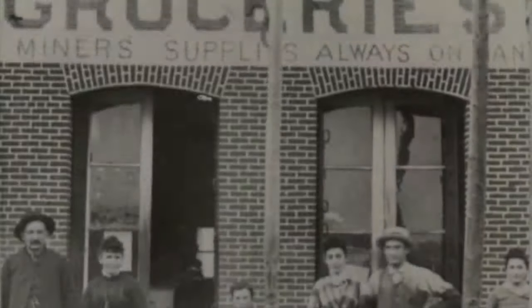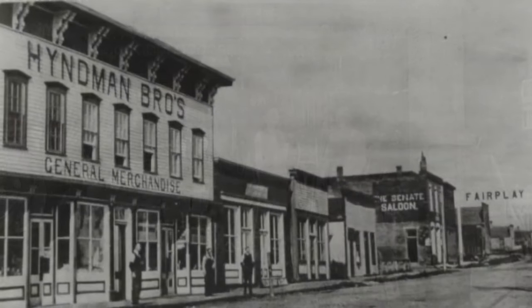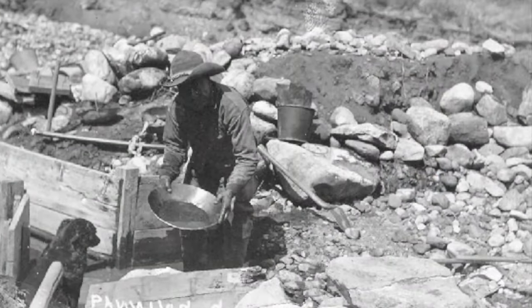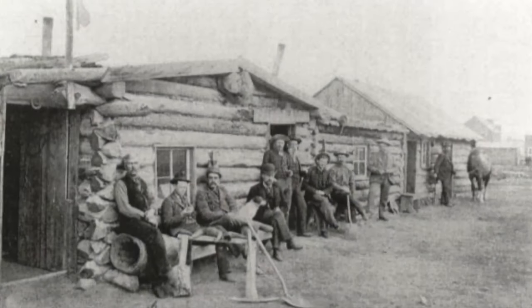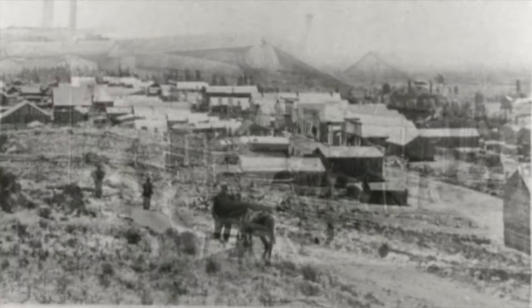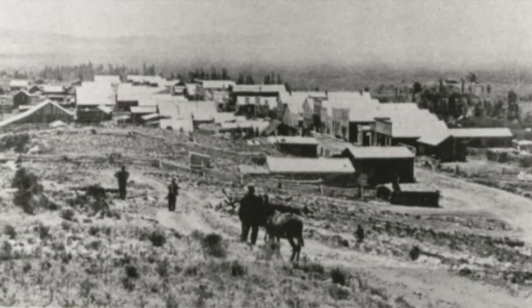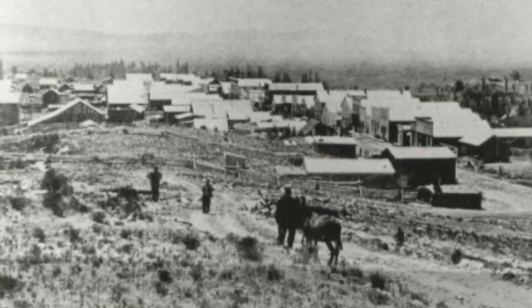Miners needed things — food, tools, burros, and entertainment. They wanted to spend that gold they were finding, so merchants showed up. They opened general stores to sell food and supplies to the miners and blacksmith shops to fix miners' tools when they broke. In 1859, gold was discovered in South Park. Word spread fast and before you knew it thousands of people were arriving ready to take their chances at striking it rich. The town of Fair Play was founded that very year. They opened stables for horses, barber shops, hotels, laundries, and saloons — just about any service you can think of, open for business to cash in on the gold.